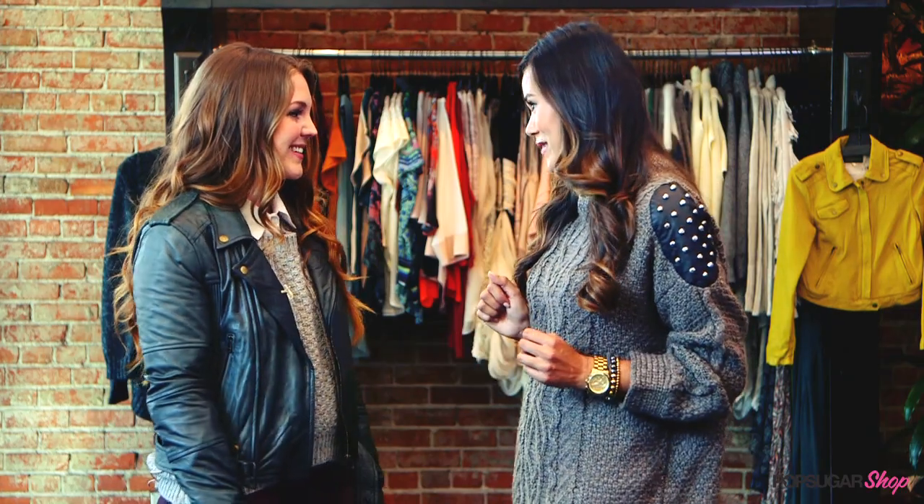Thank you so much for shopping with me — I think we need to get more pieces. Let's go! And thank you so much for watching. I'm Brandy, and I'll see you next time on PopSugar Shop.